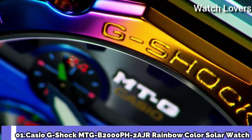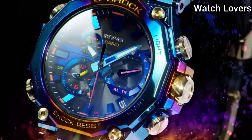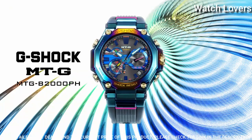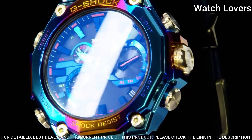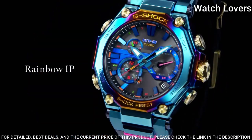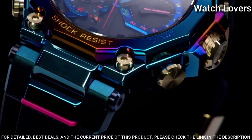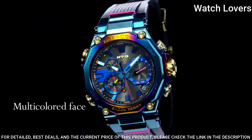Number 1. Casio G-Shock MTG Blue B2000PH Watch. It is equipped with Japanese solar quartz movement, polymer and stainless steel hard-coating case of round shape. Case dimensions are 51 mm in diameter and 15.9 mm in thickness. Display type: analog. This timepiece has sapphire anti-reflection coating glass and 200-meter water resistance.